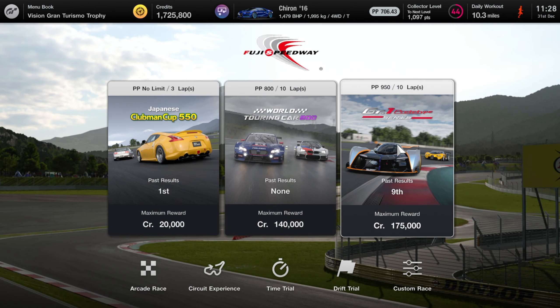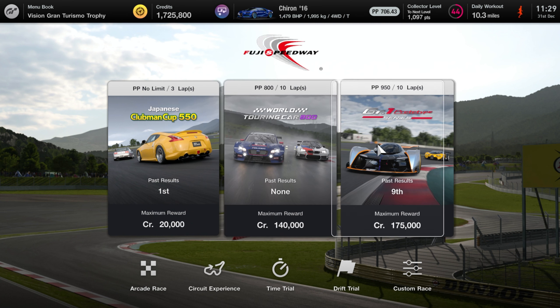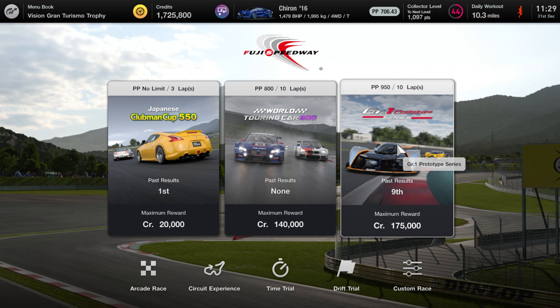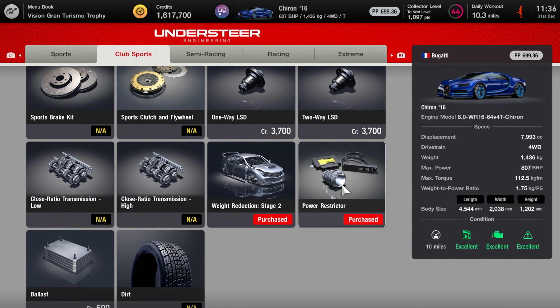Having already said I dislike this car and spent three million credits on it, I now get to tell you it's not really very useful in Gran Turismo either. Partly because it doesn't handle well, but also because it's already at 706 performance points. The only way to use it in races is to make it worse — putting it on worse tyres — or tune it into something like a racing car category, which it's never going to be competitive in. I'm going to try dropping it to 700 PP instead.